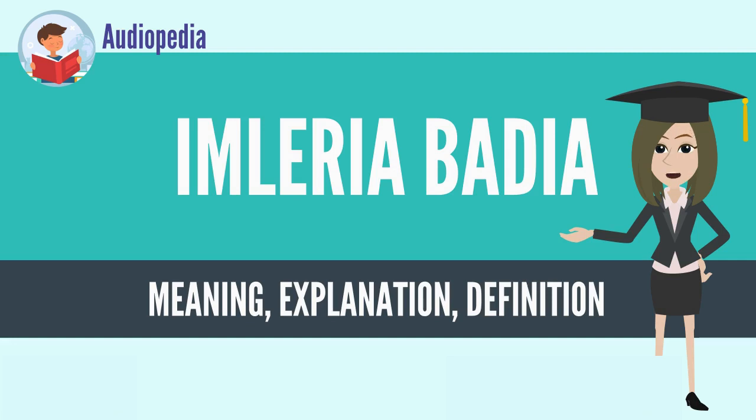Both the common and scientific names refer to the bay, or chestnut-colored cap, which is almost spherical in young specimens before broadening and flattening out to a diameter of up to 15 cm. On the cap underside are small yellowish pores that turn dull blue-gray when bruised.